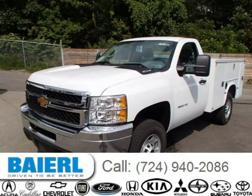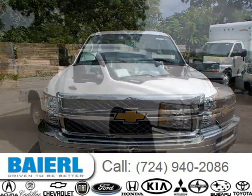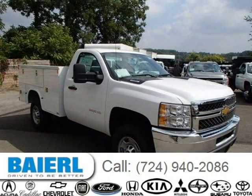This 2013 Chevrolet Silverado 2500 HD pickup is located in Wexford, Pennsylvania and has three miles on it. This Chevrolet Silverado 2500 HD has a beautiful summit white exterior paint color which is complemented by a dark titanium interior color.